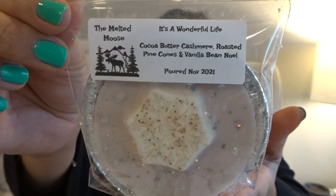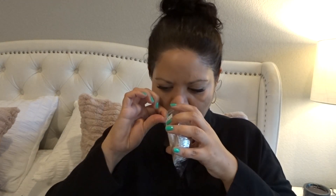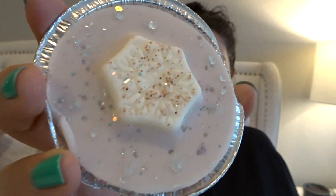This next one is It's a Wonderful Life, which is cocoa butter cashmere, roasted pine cones, and vanilla bean Noel. I think she showed a picture of this one in her Facebook group. That smells really good — very pretty, soft, and warm. Look how pretty that is, I love it. These come right out. I think it's layered — I think the top might be the cocoa butter cashmere and the bottom is the pine cones and vanilla bean Noel. That is super cute. I'm excited to try her stuff out.